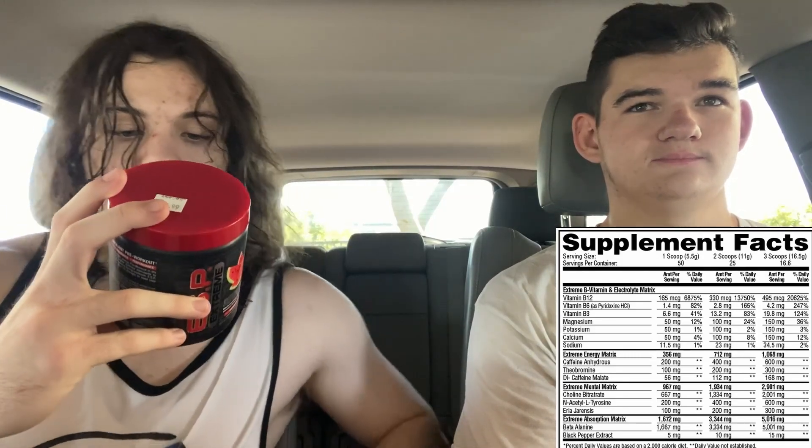Finally we have 3.334 grams of beta alanine. Beta alanine is your endurance ingredient — it gives you the tingles, the itches. If you're fully saturated, you'll get more power output and more endurance overall in the gym, but you need to be taking it for about three weeks to be fully saturated at three grams a day or so. Then the last ingredient is 10 milligrams black pepper extract — bioperine is the other name — that's for absorption, just to get the ingredients into your system better.